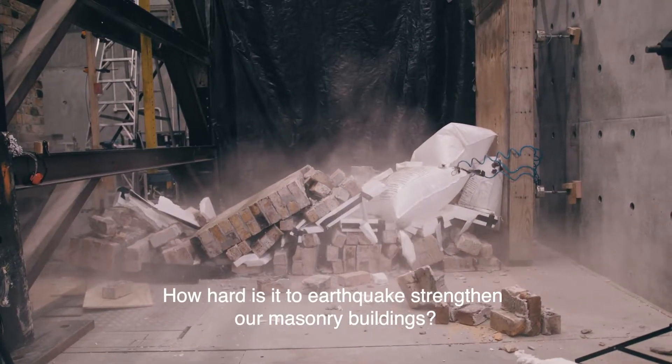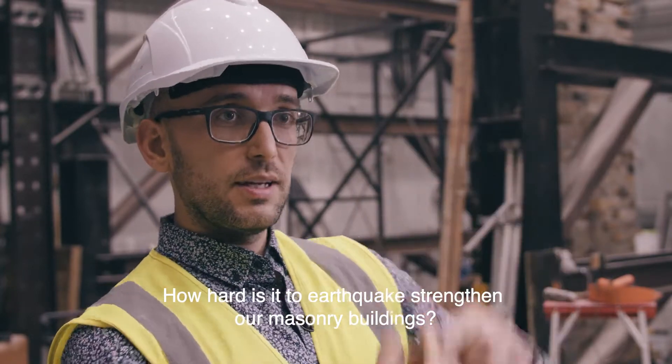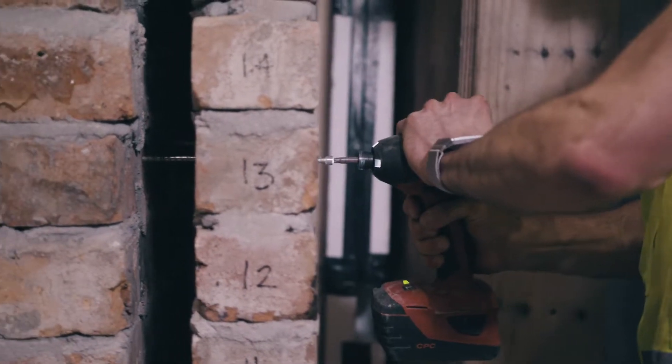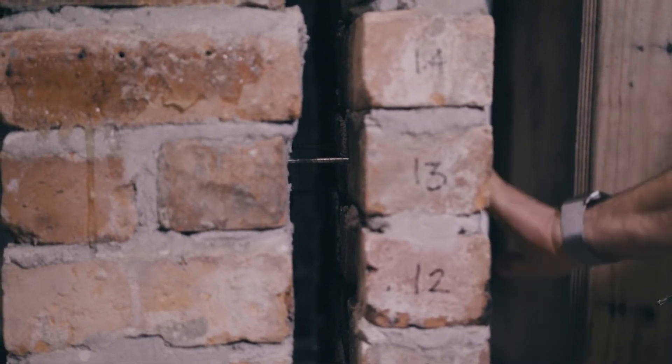Some of the techniques that you can apply is simply connecting the wall at the top with anchorages, and then you can apply ties throughout the wall that will substantially increase the performance in an earthquake. It's as simple as spending 30 minutes putting in a dozen ties, and the performance substantially increases.